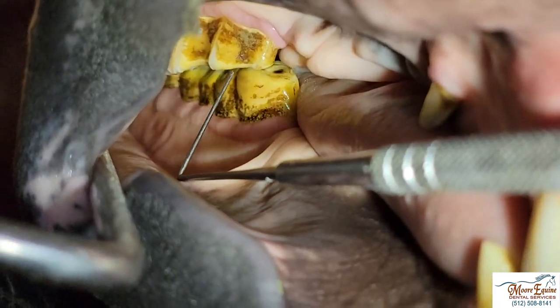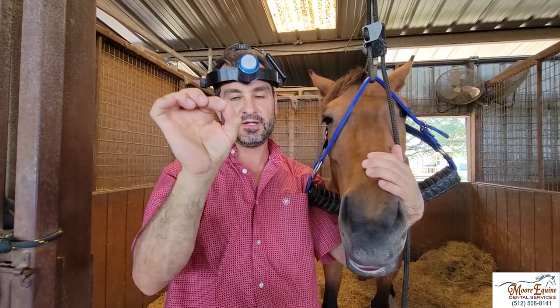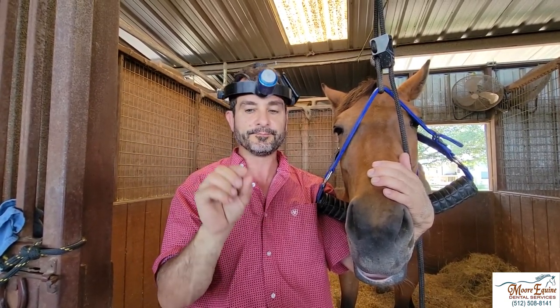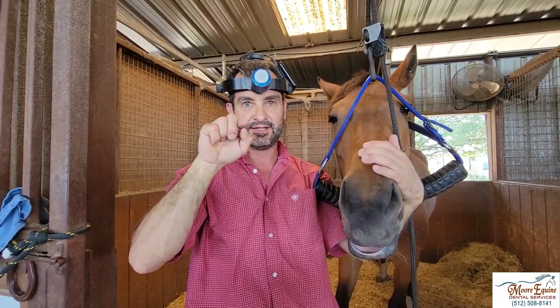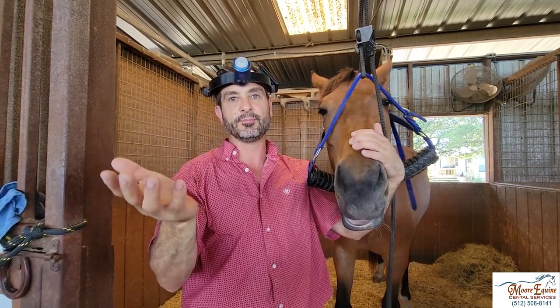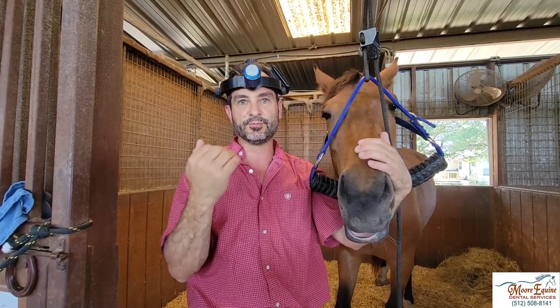That's the first big cheek tooth. Blind wolf teeth are little bitty vestigial teeth that horses used to use millions of years ago when they had a full extra premolar. Now it's a tiny little tooth — very shallow rooted. Normally they erupt vertically into the mouth, but in this case it's erupted sideways, which is why we call it a blind wolf tooth — it hasn't erupted into the mouth. These are very painful because they pinch the tissue between the bit and the tooth, causing a lot of pain and reaction.